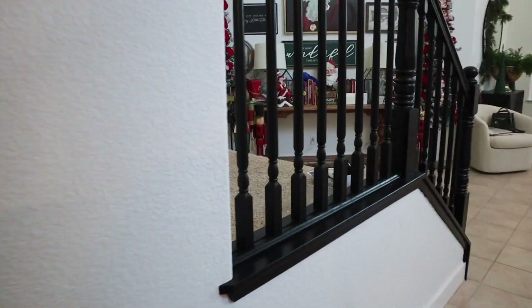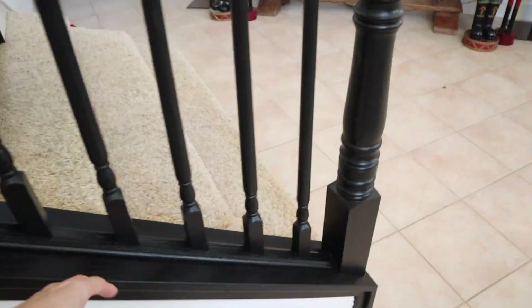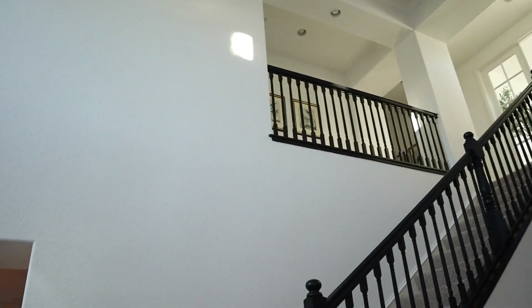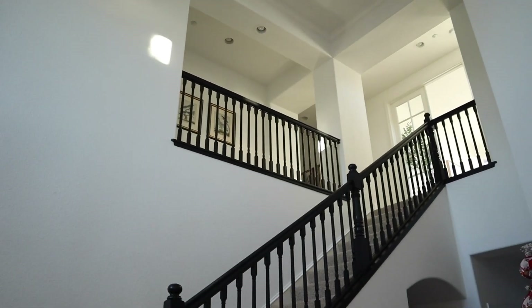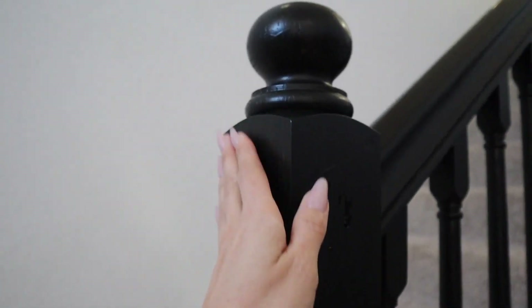We finished the stairs — well, my husband finished it. This is the part I did last week, and then he finished the rest yesterday. So the stairs are officially done and it just turned out beautiful. This paint is amazing.